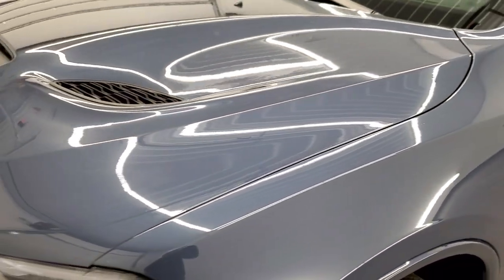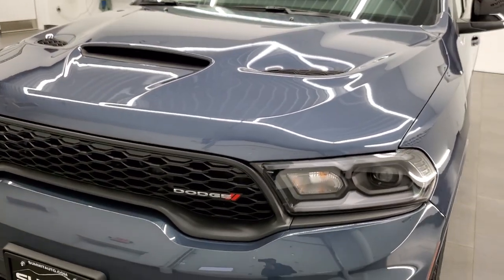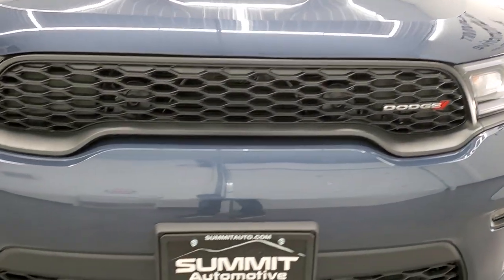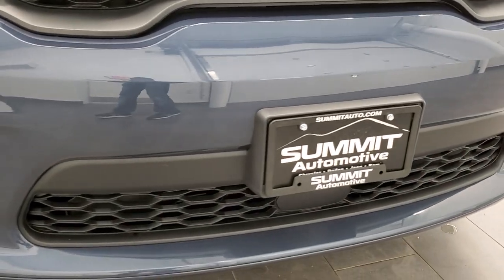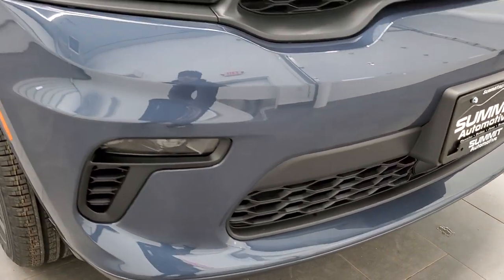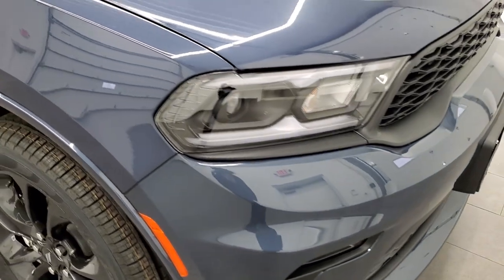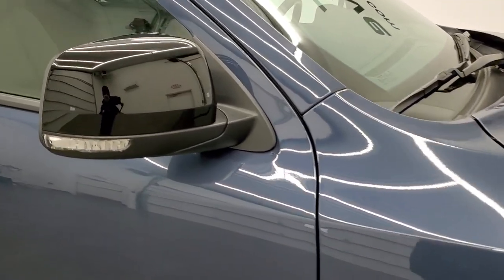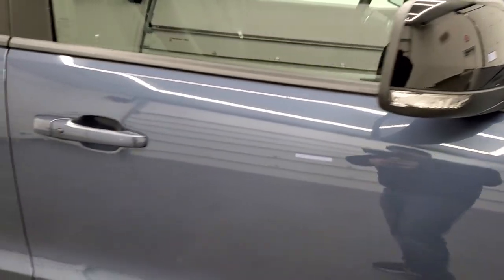You do get that sport hood, which is a $1,495 option. It comes with LED headlamps and LED running lights. This one has the technology group, which gives you the adaptive cruise control and lane departure. The blacktop package also gives you the black on the back of the mirrors.